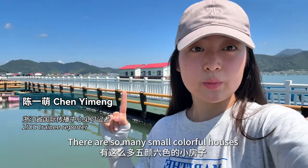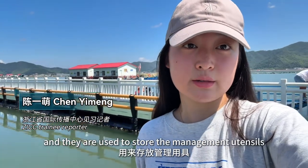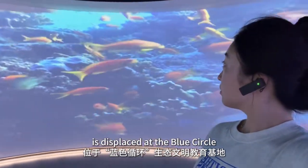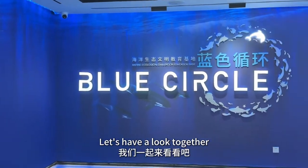Hey, look — behind me there are so many small colorful houses and they are used to store the management utensils. The surrounding large scene I'm enjoying is displayed at the blue circle. Is there anything special here? Let's have a look together.